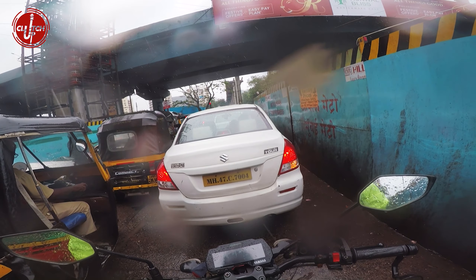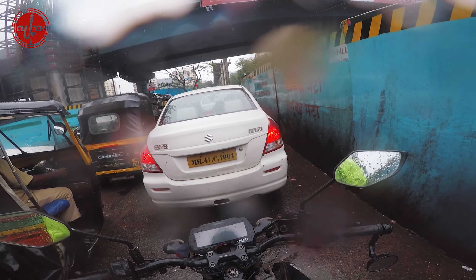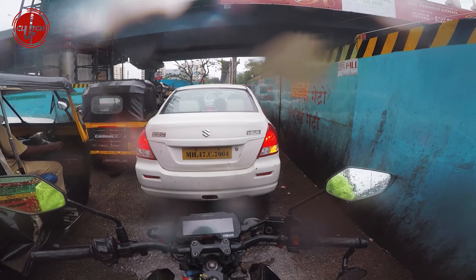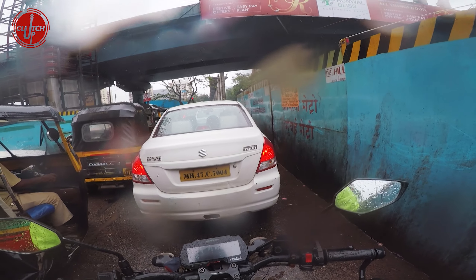In this video there will be 3 parts: first there will be pros, then cons, and then a conclusion. Before I get into that, I want to tell you that I personally don't like the Royal Enfield Classic, so my views can be a little biased.